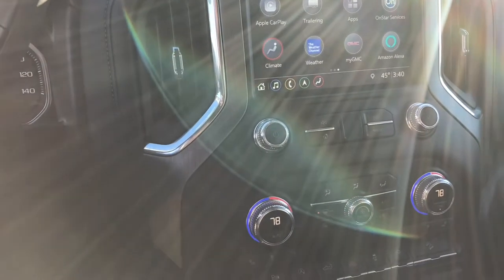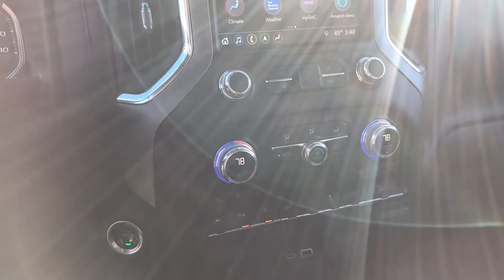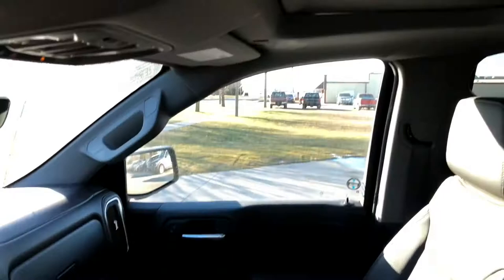Heated and cooled seats, lane keeping, trailer brake controller, push button start, wireless charging pad, heads up display. Does have a sunroof in it.